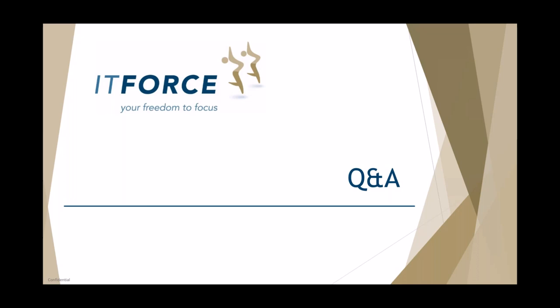Those are the only questions we have, but if anybody has questions afterwards, when Ciaran sends out the webinar you can reply back and we'll send them on to Michael to answer. The key takeaway is to test out some of these features. For example, with message encryption — very simple to set up — and the other user doesn't need to have Office 365 to receive an encrypted message.